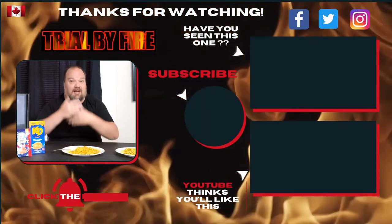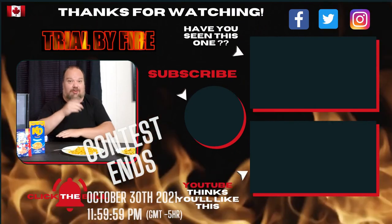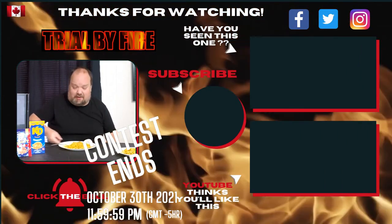Don't forget to subscribe, like, and follow on the usual social media. The contest is coming to an end so we'll see what happens with that. Until then, enjoy the heat, stay spicy, and if you can, enjoy your KD. Talk to you again later — take care.